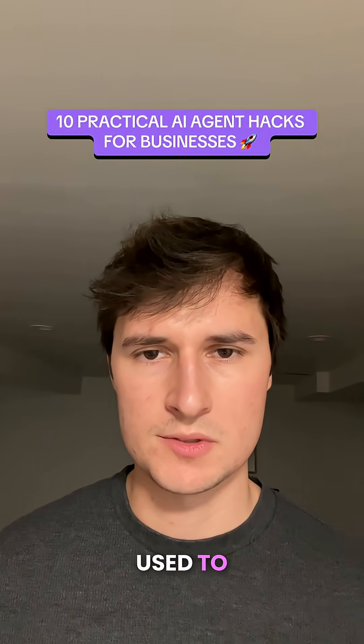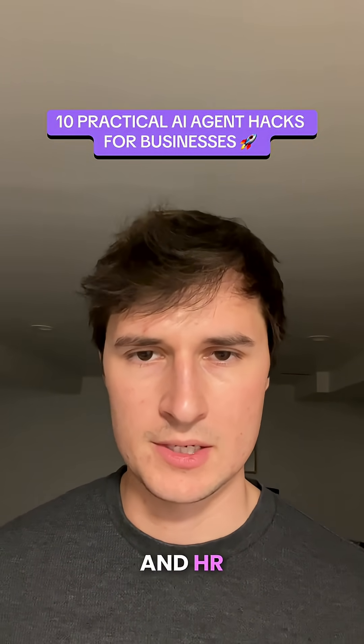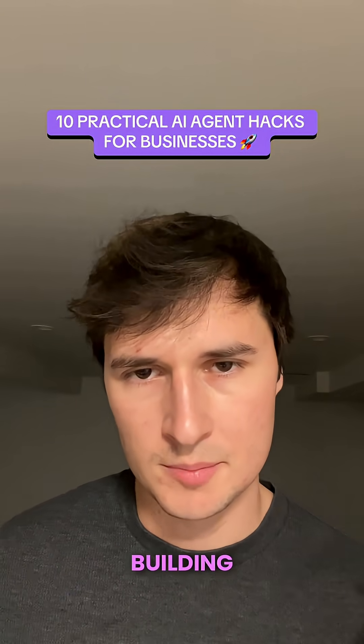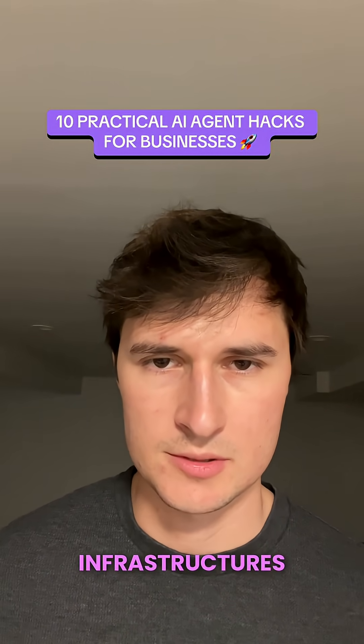Number nine, AI can be used to simplify onboarding and HR workflows. And number ten, AI agents can help with building your own AI infrastructures.